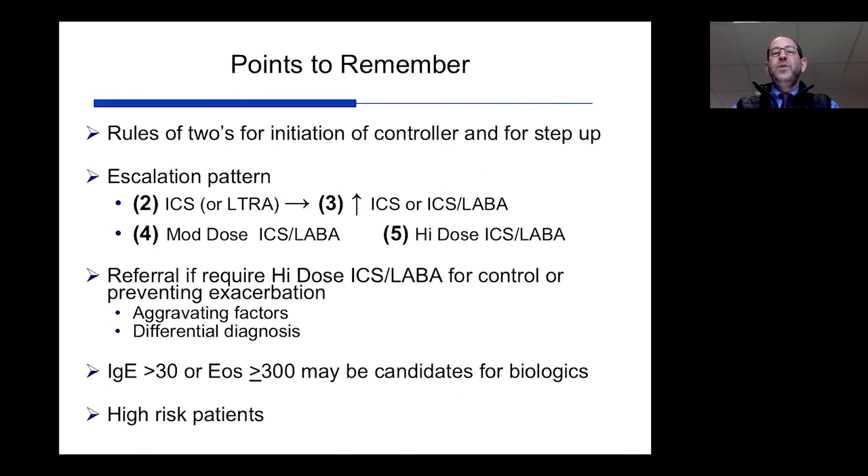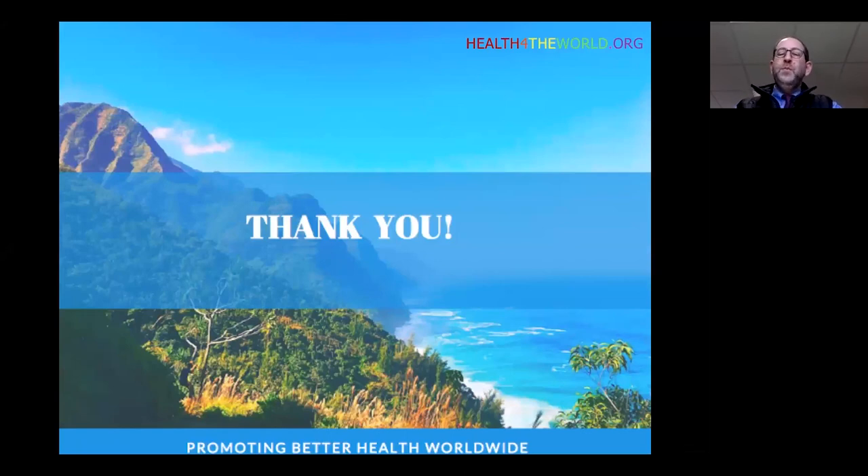Points to remember: the rules of two for initiating controllers and stepping up. When stepping up, start with an inhaled corticosteroid, go to higher doses, add on the long-acting beta agonist, progress to moderate and then high doses. Look for aggravating factors, maintain a broad differential diagnosis — all that wheezes is not asthma — check IgE levels and eosinophil counts, think about biologics, and consider the high-risk patient. Thank you for your attention. I hope this provided a nice broad overview of the pathobiology, assessment, and treatment considerations for asthma.